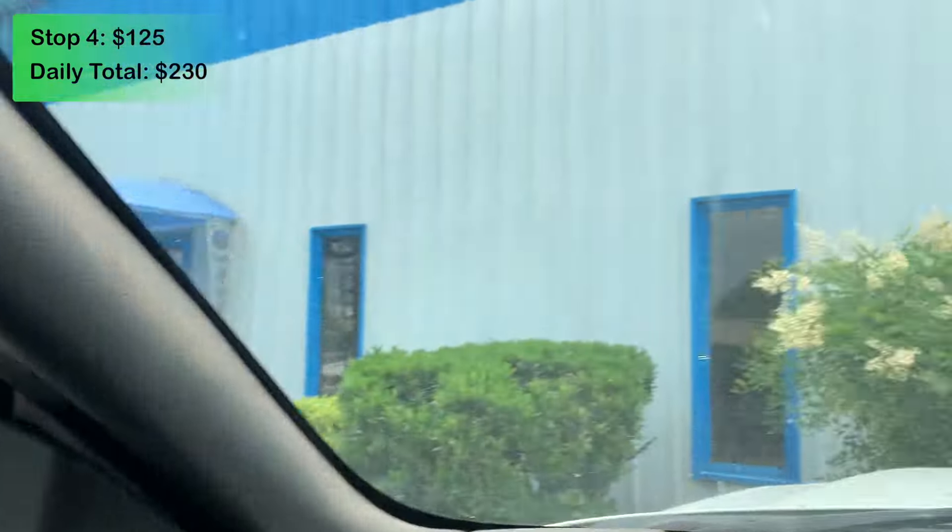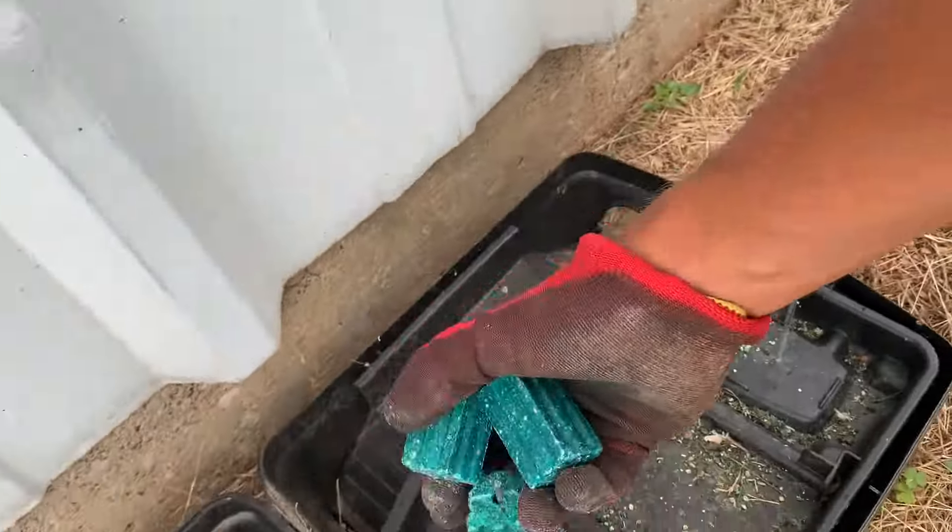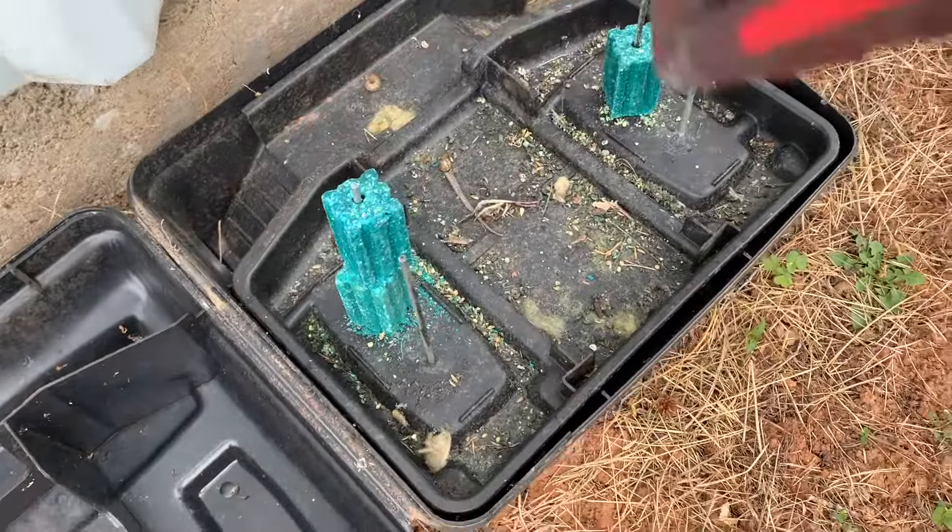This next stop is at a warehouse — they make chemicals and such. We're here to spray their bugs on a monthly service, so I'm going to spray inside around their offices and outside around the perimeter, and refill their rodent bait stations. This service is $125 and should take me about 30 to 45 minutes. That monthly service went well — those are always pretty easy.